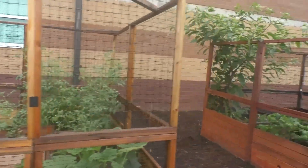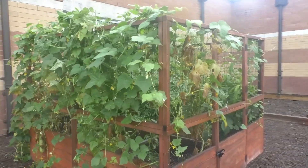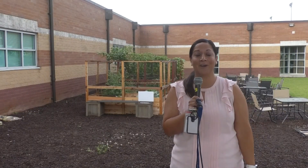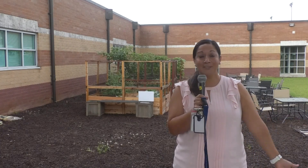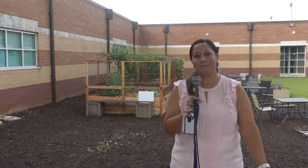We have cucumbers, we have eggplant, we tried sugar snap peas and green beans this summer in the planting seasons. We're using them in the classrooms to show the students how we started from seed all the way to now — we're harvesting it and using it in a cooking lab. So I started the garden just to kind of...